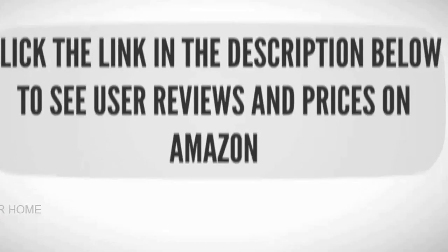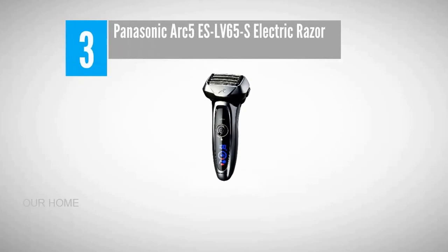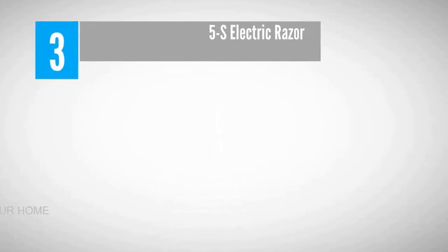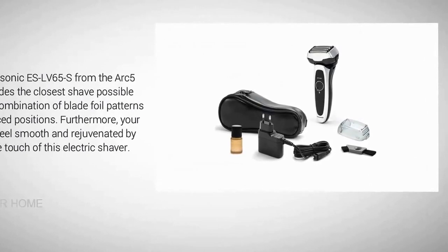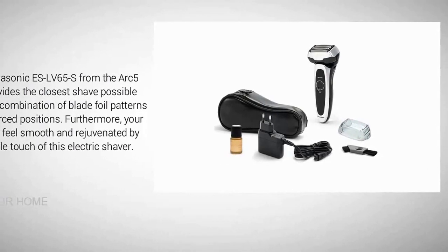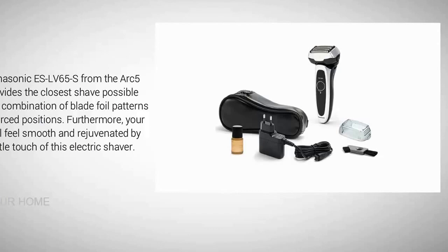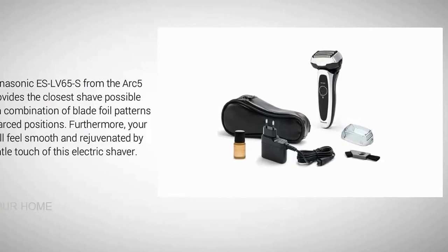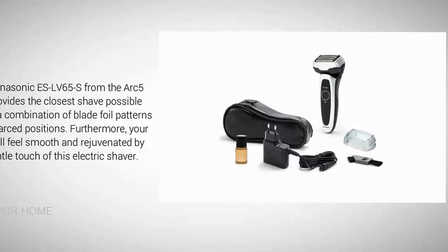Halfway through our list at number three: the Panasonic Arc 5 ES-LV65-S electric razor. The Panasonic ES-LV65-S from the Arc 5 line provides the closest shave possible using a combination of blade and foil patterns in five arc positions. Your skin will feel smooth and rejuvenated by the gentle touch of this electric shaver.